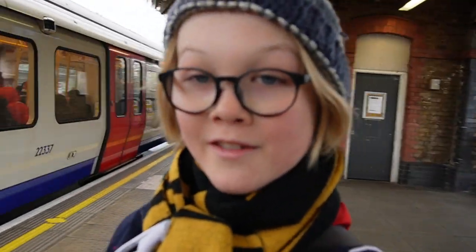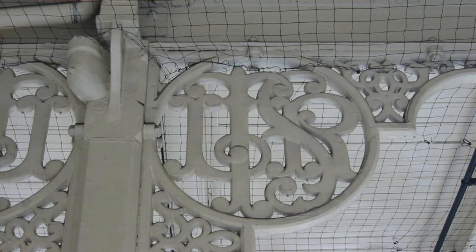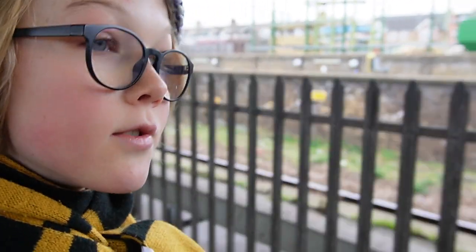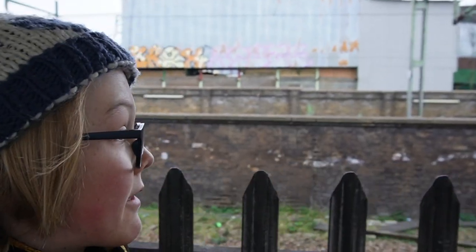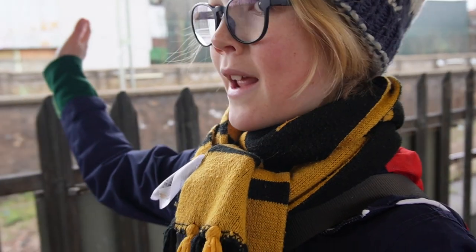Welcome to East Ham station — a station with a very rich history. To tell that history, you have to look up at this little detail: the letters LTSR, the London Tilbury and Southend Railway, what we now know as the C2C Railway. The London Tilbury and Southend Railway used to actually call at East Ham before District Line train services entered, and now it's on an express line and they don't stop at the station, but you can still see them as they speed past.